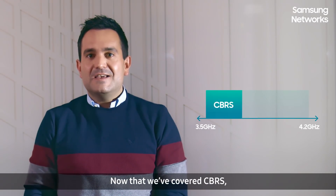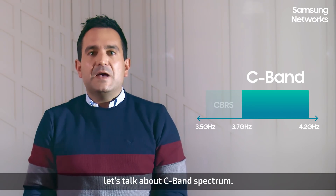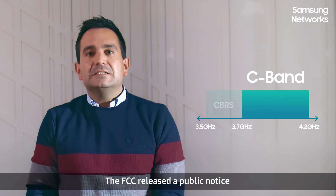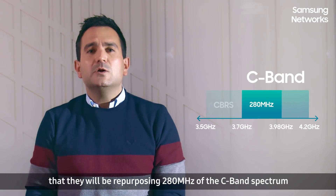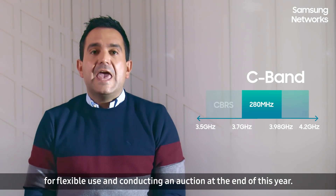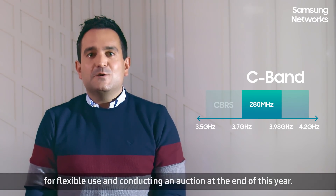Now that we've covered CBRS, let's talk about C-band spectrum. The FCC released a public notice that they will be repurposing 280 MHz of the C-band spectrum for flexible use in conducting an auction at the end of this year.